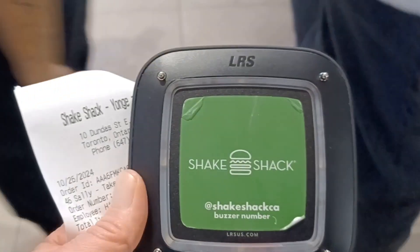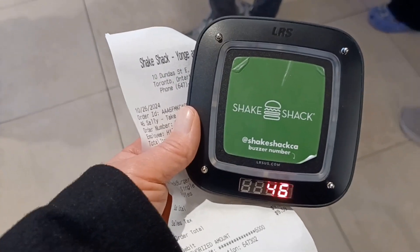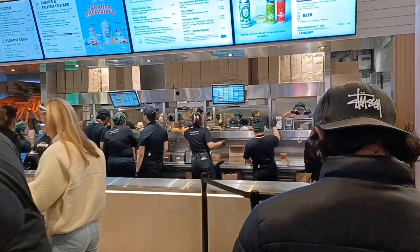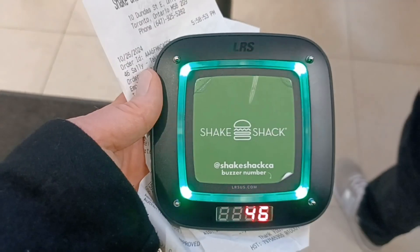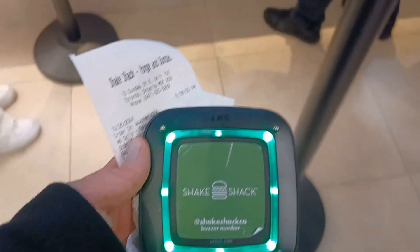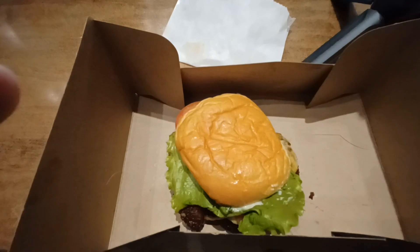They give you this vibrating buzzer so that when your order is ready it will vibrate and you can go pick it up. My buzzer just went off and my order is ready — there's my burger.